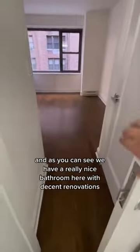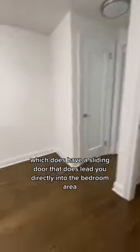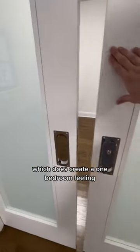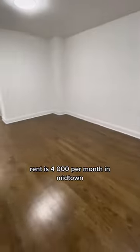There's a really nice bathroom here with decent renovations, which has a sliding door that leads directly into the bedroom area. There's nice closet space, and the space behind me closes as well with two sliding doors, which creates a one-bedroom feeling. Rent is four thousand dollars per month in Midtown.